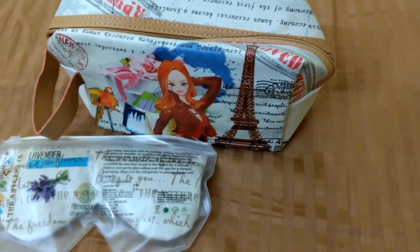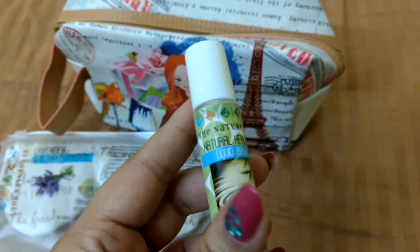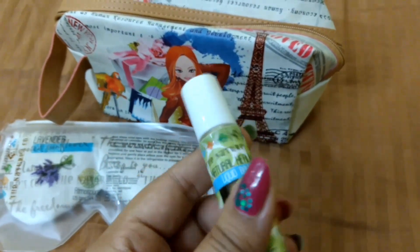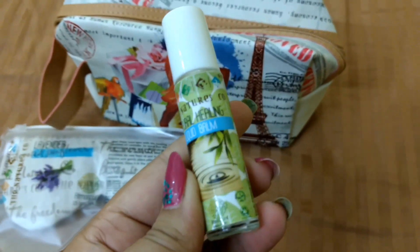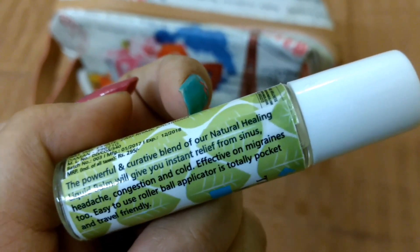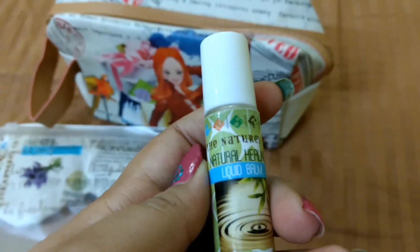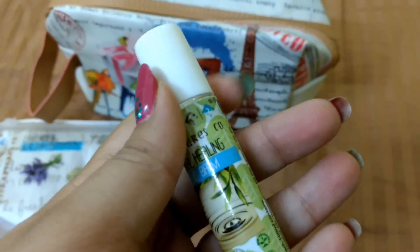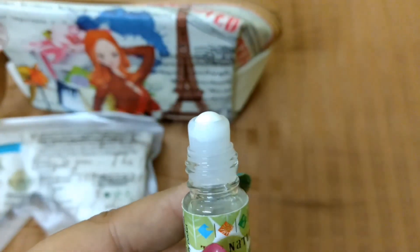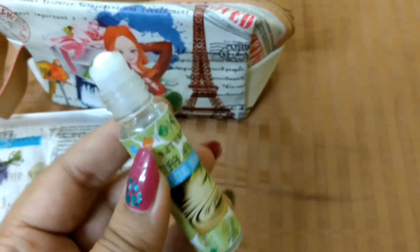The next full-size product is this Natural Healing Liquid Balm. This one is rupees 295 for 8ml. It says it gives instant relief from sinus, headache, congestion, and cold, and is really effective on migraines. I'm really looking forward to using this because I've been having migraines quite often over the past few months. It comes in a roll-on packaging and is really travel-friendly.